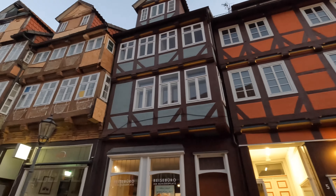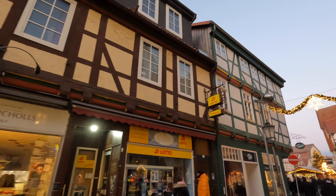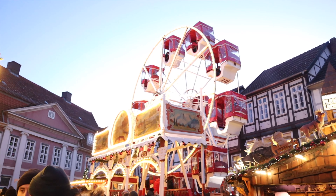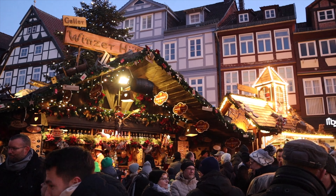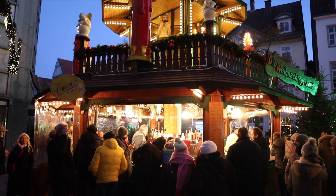Right when you enter the center of Celle, you see the beautiful half-timbered houses lining the streets, and this is what it was all about. When we got to the Christmas Market, it was no different. The market, while certainly on the smaller side for German Christmas markets, was absolutely magical, surrounded by these historic half-timbered houses that date all the way back to 1526.